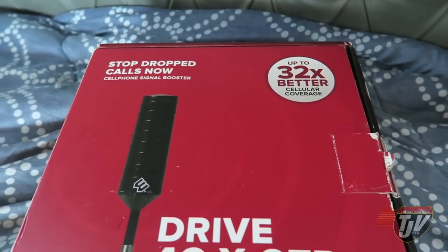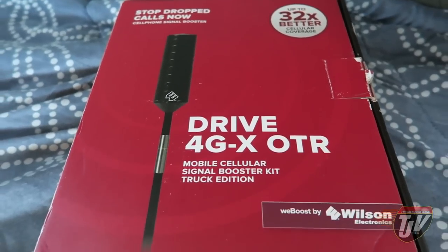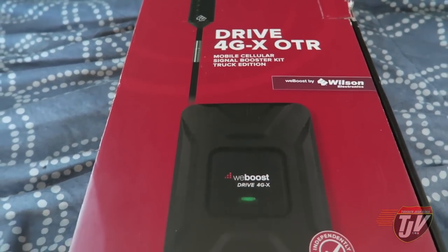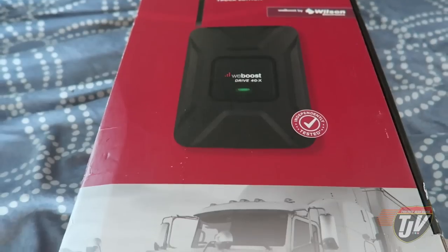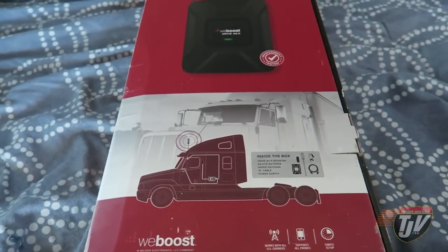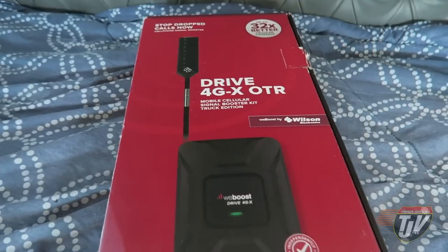Hey guys, this is a video outside my regular content. I've been talking about this WeBoost mobile cellular signal booster for quite a while already, and I want to get this review out to you guys because I'm excited to start using it. I want to get it installed, and so I'm going to show you how easy this is and how much it benefits me.